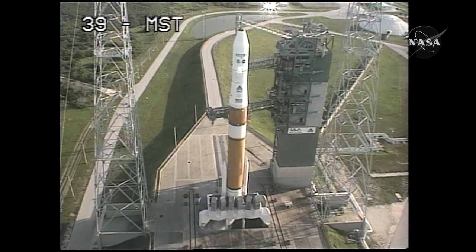T-minus 60 seconds. One minute and counting. Engine start box go. T-minus 50 seconds. T-minus 45 seconds. Launch enable, enable. GE main power off. Second stage LH2 secure at flight level.